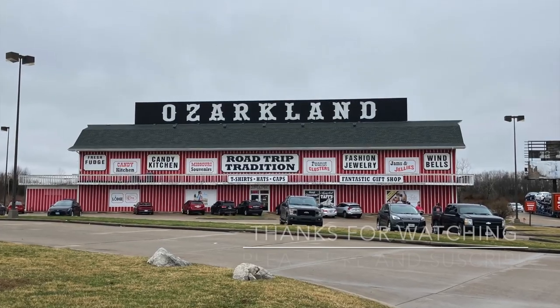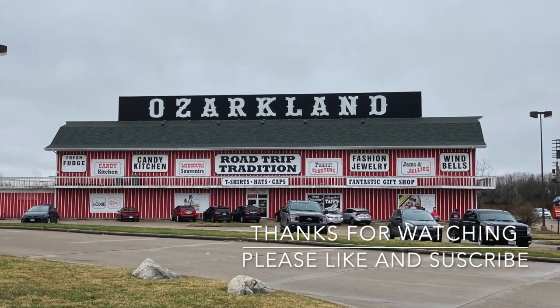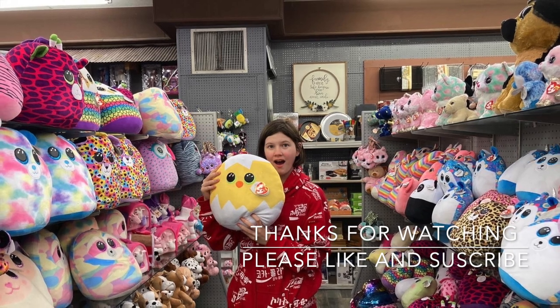Thanks for watching. Please like and subscribe — it really helps out the channel and we greatly appreciate it.